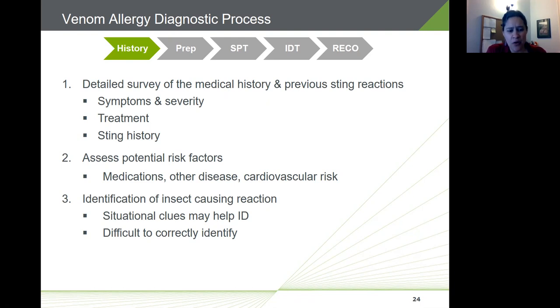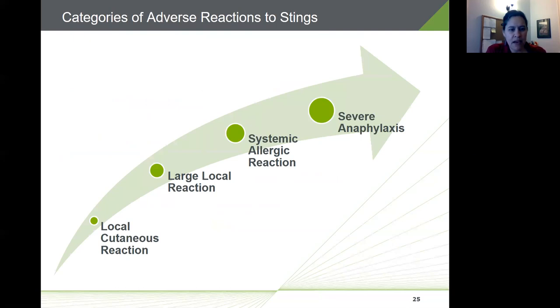Insect stings can trigger a whole range of immune and clinical responses, progressing from mild to moderate to very severe and life-threatening reactions. Most insect stings are associated with normal transient local cutaneous reactions characterized by pain, swelling, and redness at the sting site. Symptoms typically present immediately after the sting and resolve within a few hours, sometimes days, and are easily managed with ice packs, hydrocortisone cream, oral antihistamines, and over-the-counter pain medications.